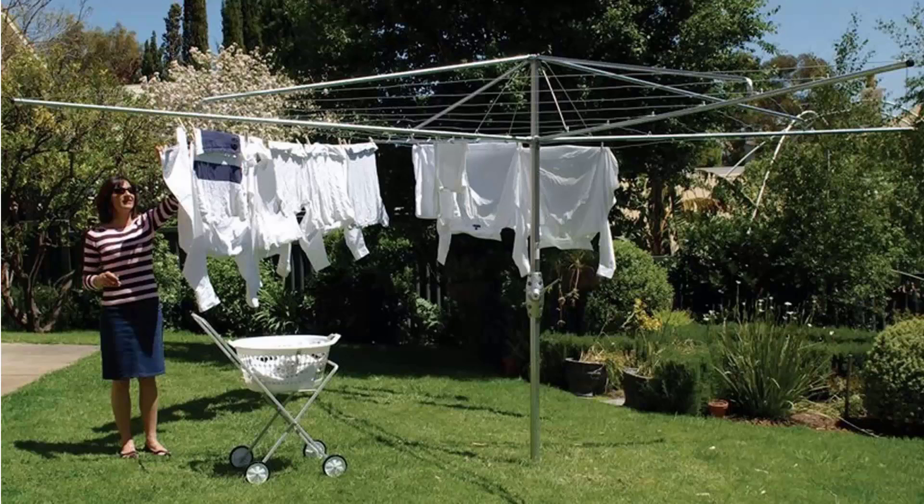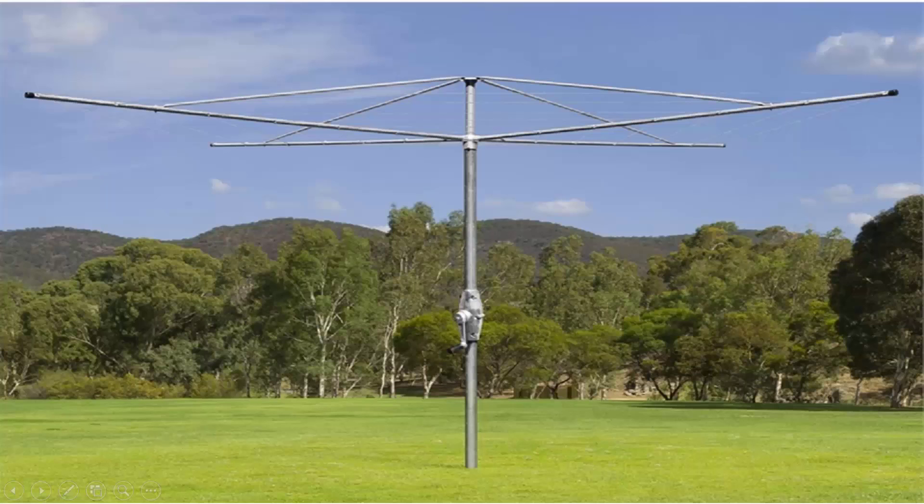We do all the models from Hills, including the classic Hills Hoist clothesline as pictured, plus we also do the Austral brand, which is very similar. These Austral-made products come in a range of sizes and styles but are essentially the same as the Hills ones, featuring fully galvanized wire and galvanized construction.